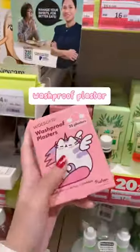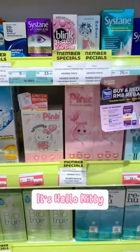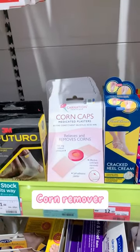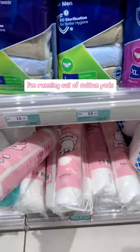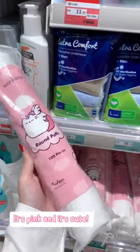Washproof Plaster — cute, it's Hello Kitty! Corn Remover. I'm running out of cotton pads — it's pink and it's cute.